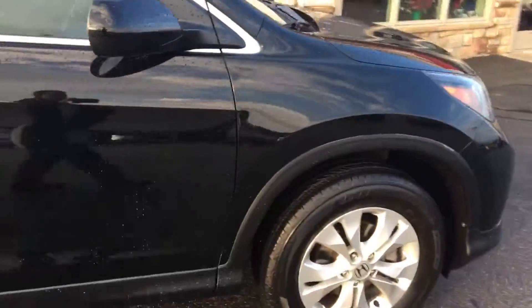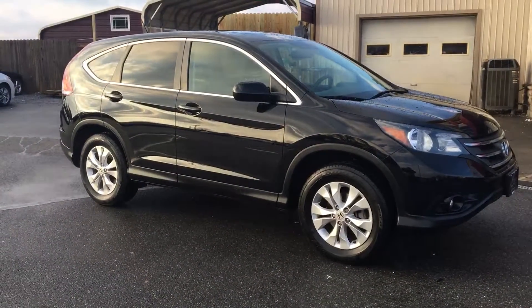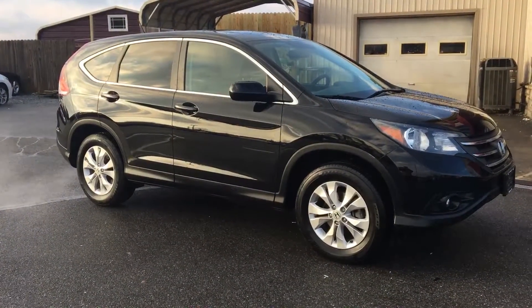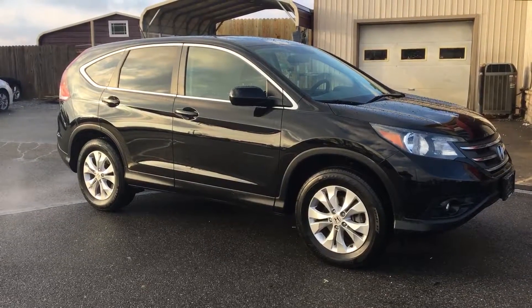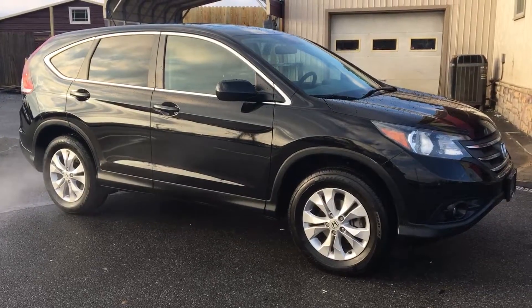If you have any questions, give us a call at 717-733-8985. You can ask for Travis or Jesse — we're the two salesmen here, and we'd love to help you out. We can assist you with low-rate financing options. We have great deals available on extended warranties, and we also accept trade-ins. Thanks a lot — we look forward to meeting you. Have a great day.